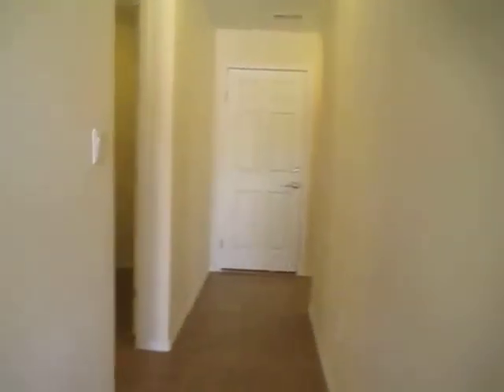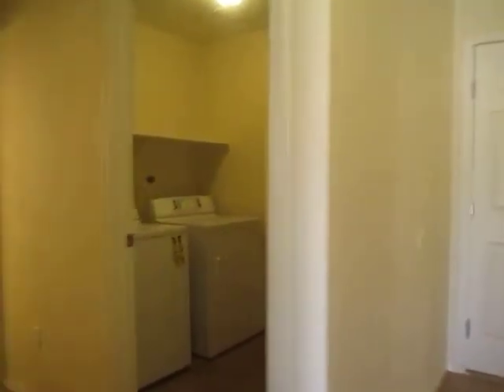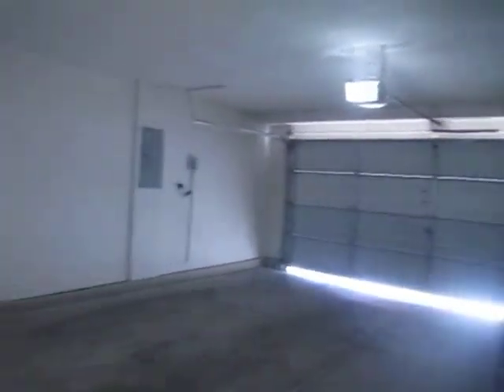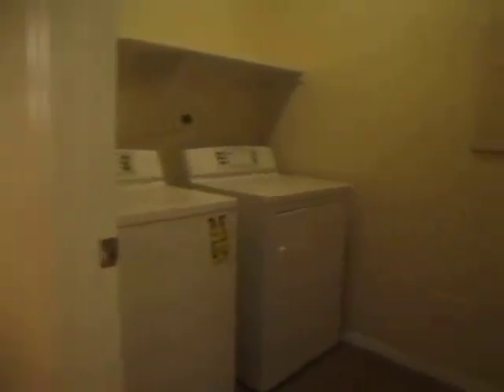Before we head upstairs I'm going to show you the garage and laundry room. Straight ahead is our garage — a two car garage with an automatic door opener. And then over here to the right we have our laundry room with a full size washer and dryer. And then we have our half bathroom located downstairs.